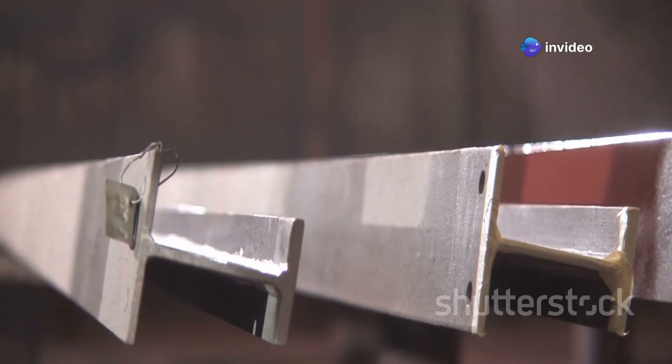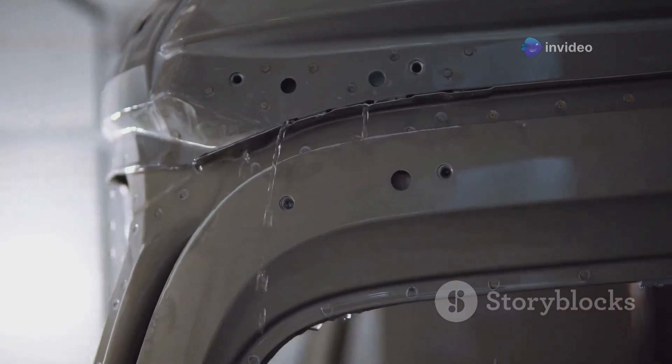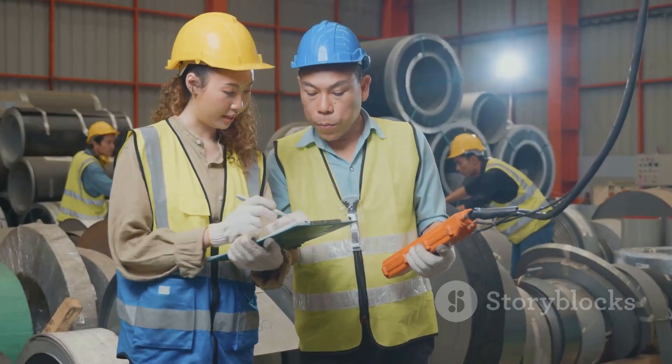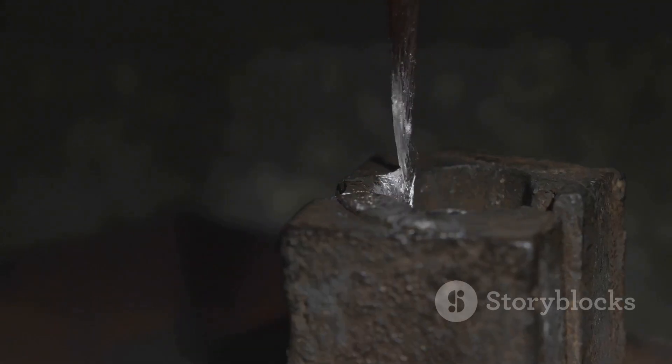Zinc is important for protecting steel from rusting. It is used in galvanizing, a process that coats steel with a thin layer of zinc, making the steel stronger and more resistant to corrosion.